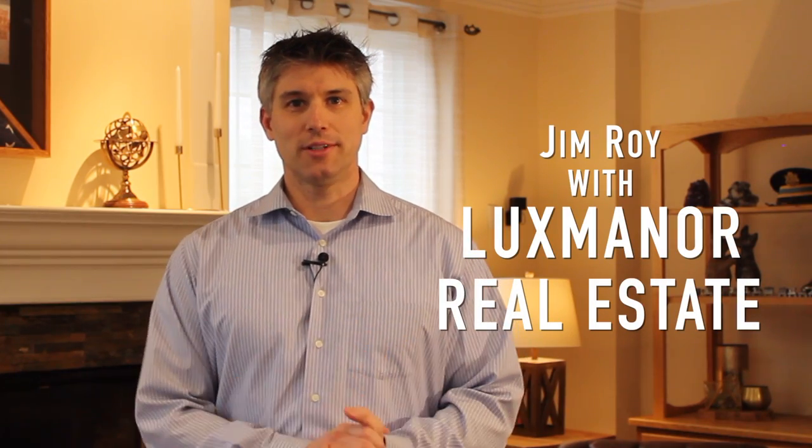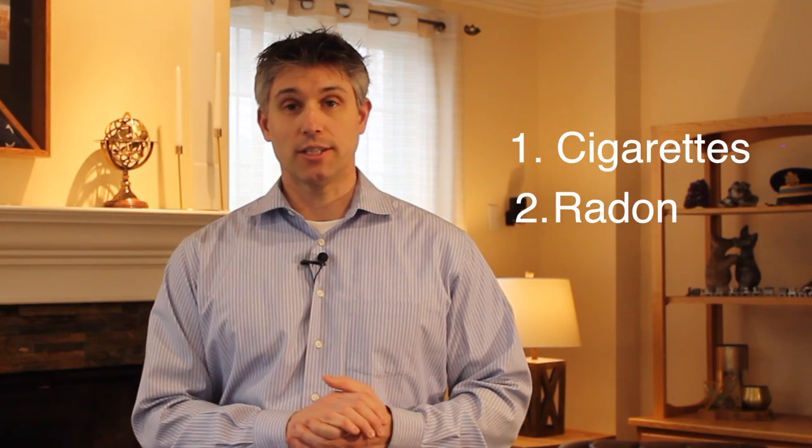Hello everyone, Jim Roy here with Lux Manor Real Estate. According to Cancer.gov, the second leading cause of lung cancer is radon. Cigarette smoking is first.